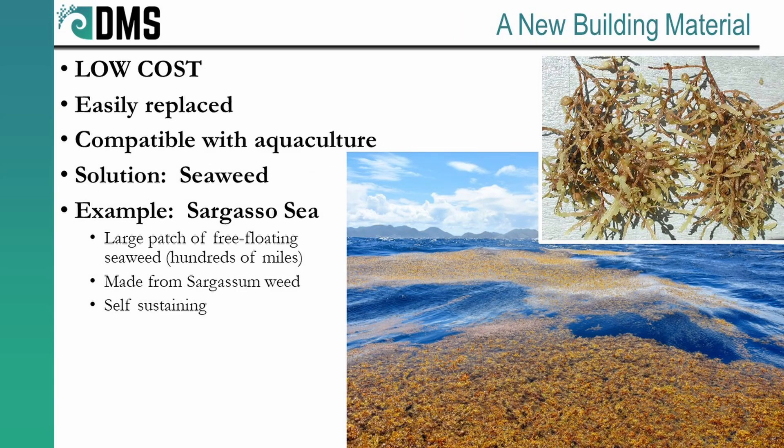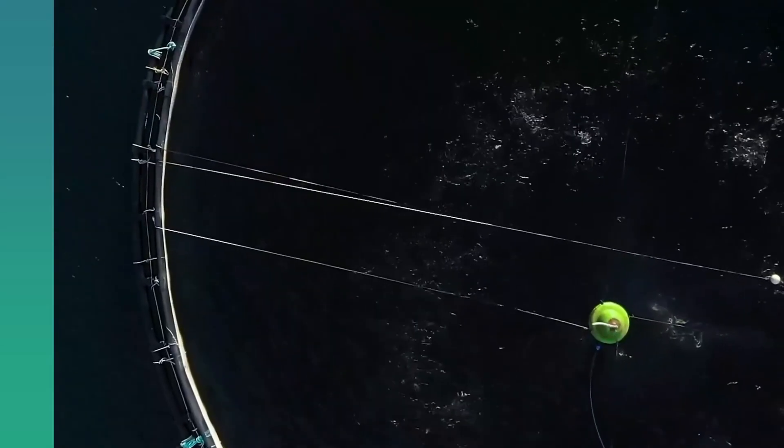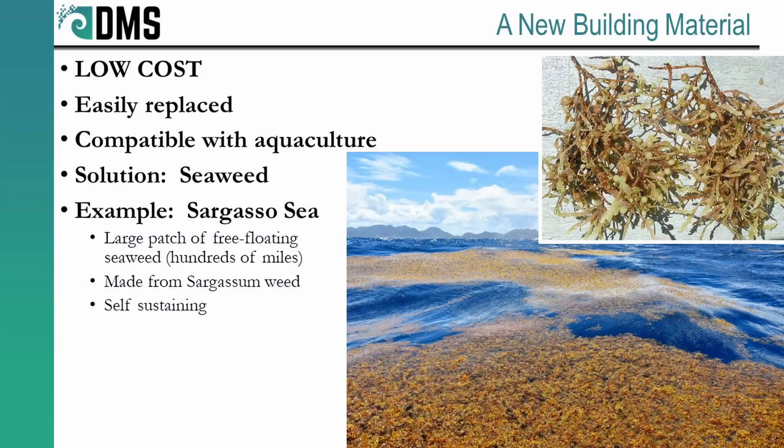We need a new building material — something that prioritizes cost above all else. And as a side benefit, it should also be easily replaced. Even the toughest concrete eventually yields to the power of storms, and we want this breakwater to be there for the next decades, even centuries. So it needs to be something we can easily replace over time. We also have to consider the aquaculture — it's not going to do us any good to create some space-age material if it's leaching poison into the local environment and killing all of our fish. And it turns out biological solutions might be a great place to start looking.